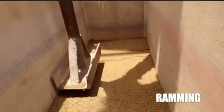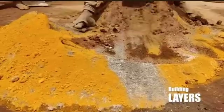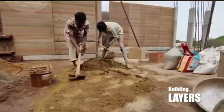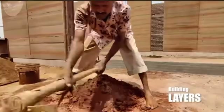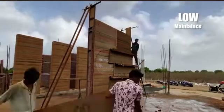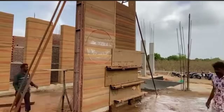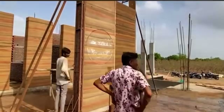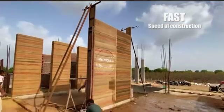When properly made, rammed earth buildings can stand for hundreds of years. However, there are some important factors to consider. While rammed earth provides excellent thermal mass, it does not offer much insulation on its own, so extra insulating materials might be necessary in very hot or cold climates. Water exposure can also be an issue, as moisture can weaken the walls over time. To protect against this, good drainage systems and well-designed roof overhangs are essential.